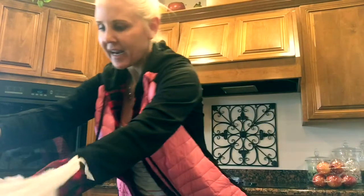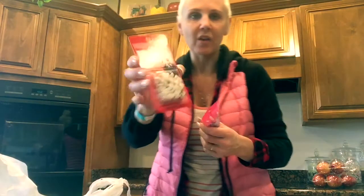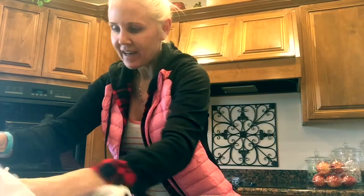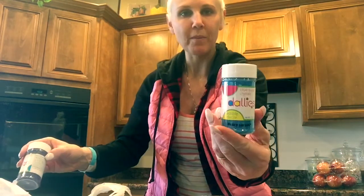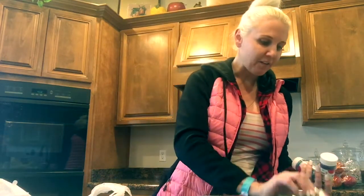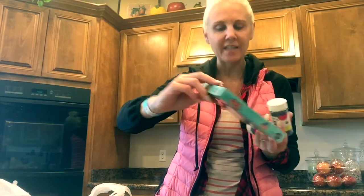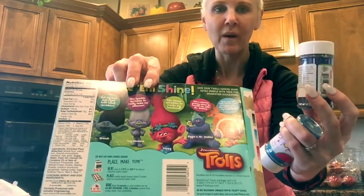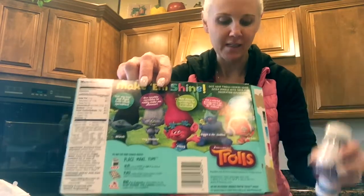And then I just got a few other things. I got some little eyeballs, some little eyes. And then I got some additional blue sprinkles for Branch's hair. Especially my three-year-old — she loves Guy Diamond. So I bought some purple sparkles also so she could make one of them into Guy Diamond on his hair.